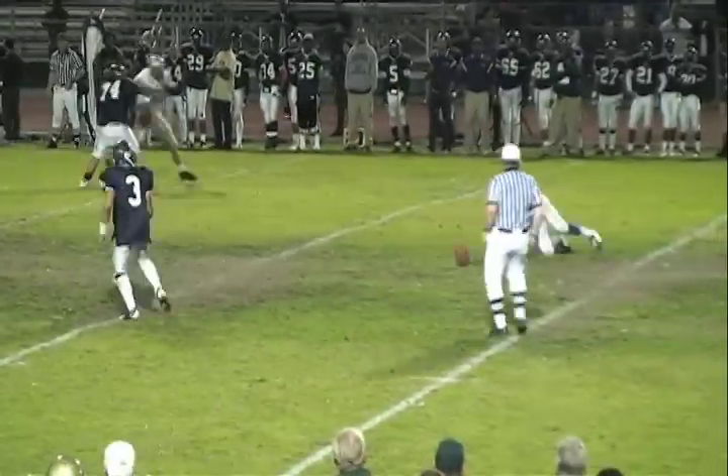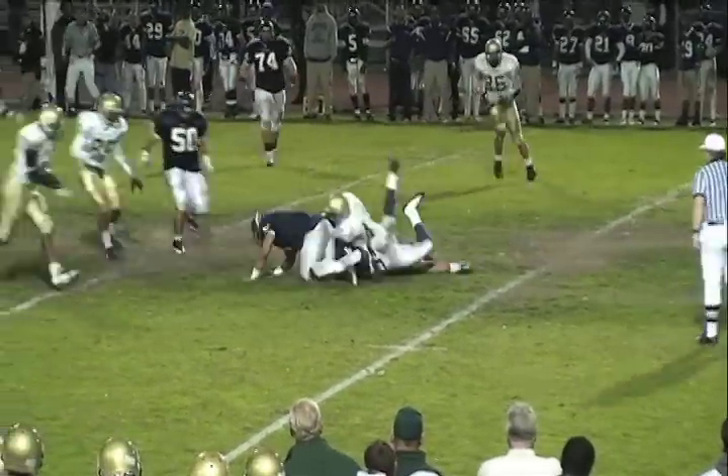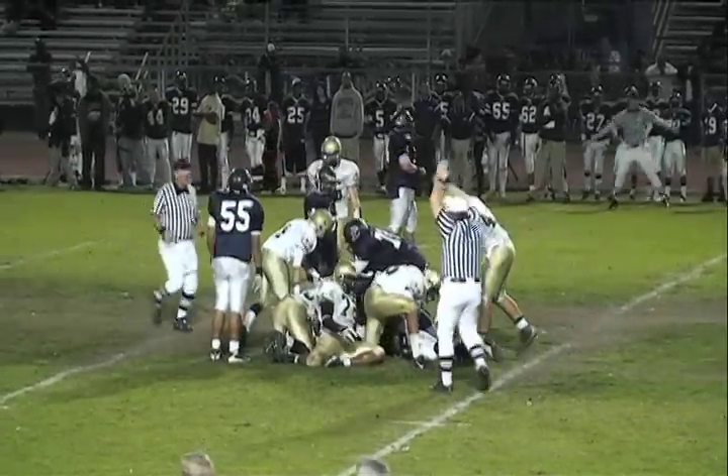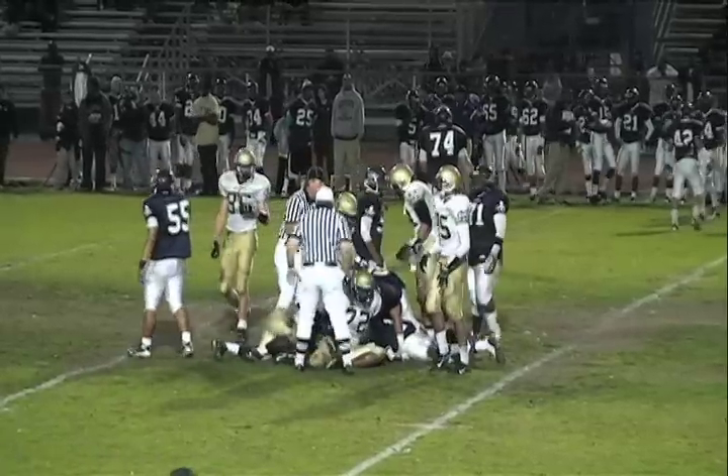Burton in shotgun — whoa, that's a high snap. Burton scrambles, Mustangs may have a chance to get this one. They're jumping for it, calling for it — and they did it! Turnover, Mustangs!